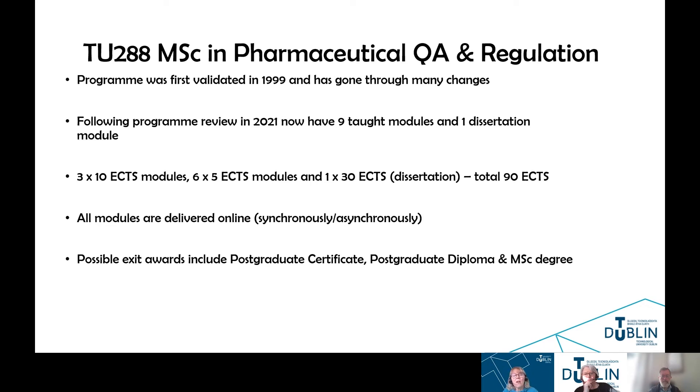This makes up a total of 90 ECTS for the MSC program. One of the changes made in 2021 following the program review was to move to online delivery of this program. There is a mixture of synchronously and asynchronously delivered lecture materials, depending on the module and the lecturer. For those considering embarking on the MSC program who have busy lives, there are a number of exit awards possible.